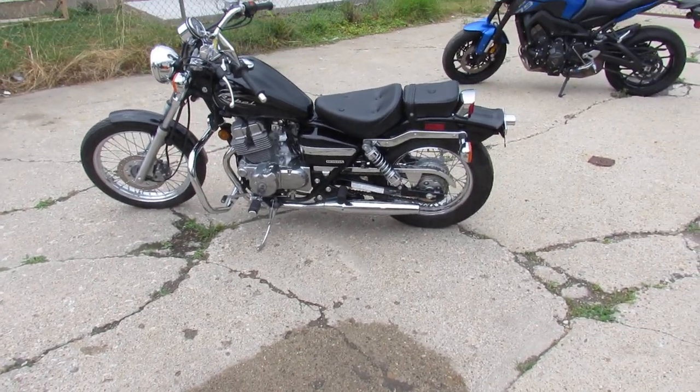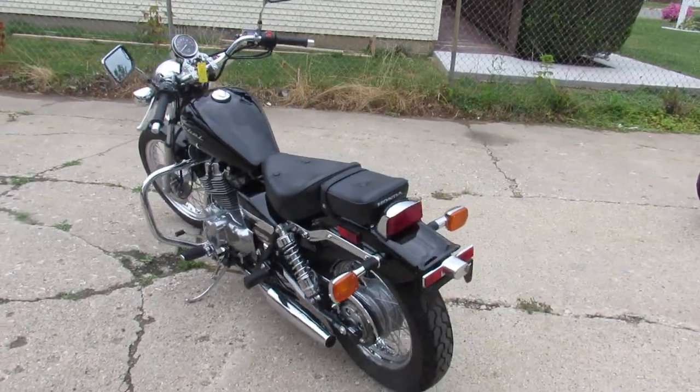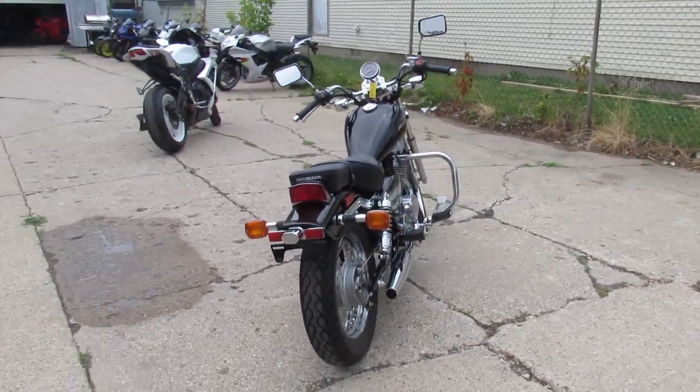Hey fellas, anybody looking for a nice cruiser? We got them here at Approval Power Sports. We've got over 500 used bikes, guaranteed financing, we've got lease programs on our Harleys, out of state financing, nationwide shipping.